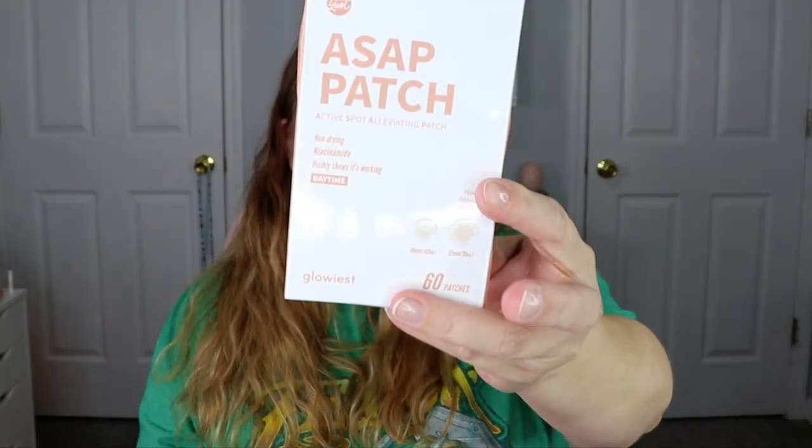The next item — I will probably be sharing this with my daughter. This is the ASAP patch, an active spot alleviating patch for blemishes. I actually just used a blemish patch the other day — it did not make it go away completely but it did help. There are 60 patches in here, which is pretty awesome. It also has two different sizes — bigger ones and a pack of smaller ones — so different size blemish patches. That is awesome.